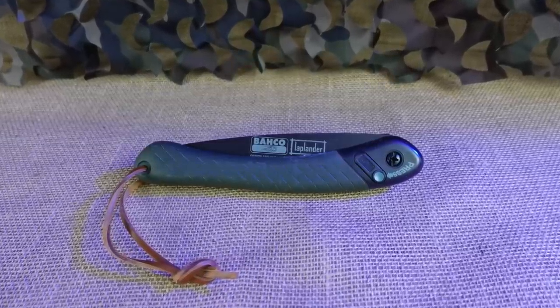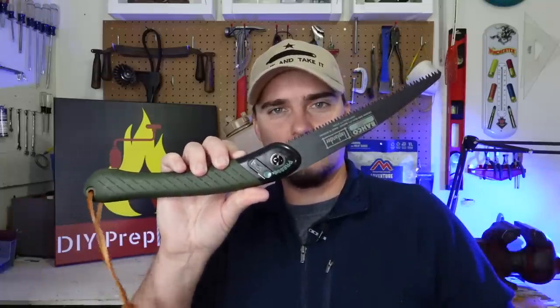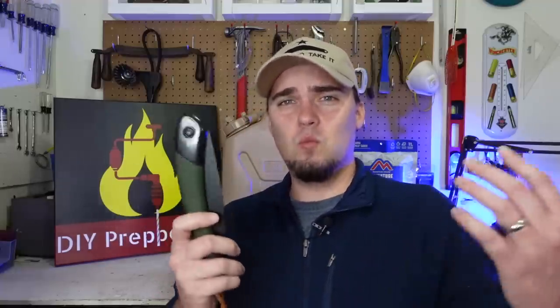The next piece of survival gear under $60 is going to be a good folding wood saw. The one I have here is the Bako Laplander — it's one of the more popular ones on the market, and I think they usually run around $30 or so. Other companies make good wood saws as well — I know Corona makes a good one, I've actually seen them for sale at Tractor Supply. And there are some smaller silky saws under $60, like the Pocket Boy. Having a good wood saw gives you another way to collect and process wood for fire, make shelters, all that kind of stuff.